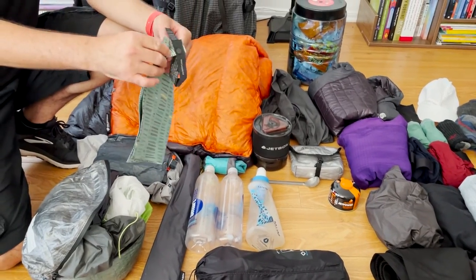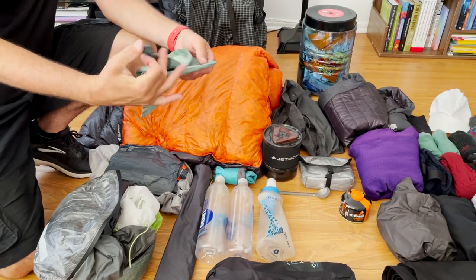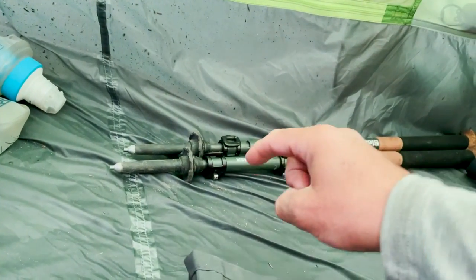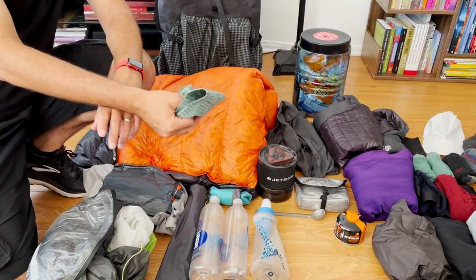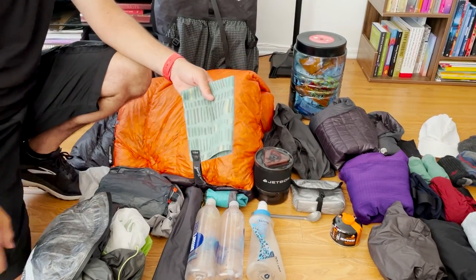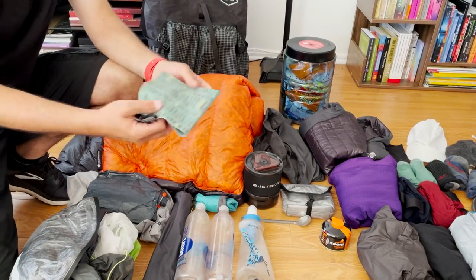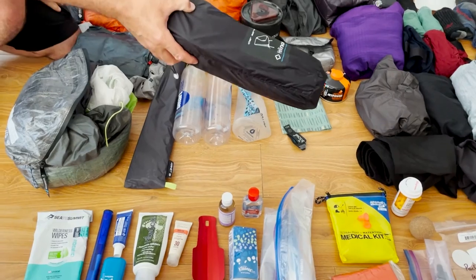Moving on to other bits and bobs — I have this microfiber ultralight hand towel. I brought it just in case, and it turned out to be kind of a godsend, helping me clean up rain inside the tent during an absolute downpour. Other uses: handling hot food, wiping down your mug and spoon after a meal, even sometimes washing your body in a creek. It was a great thing to bring.